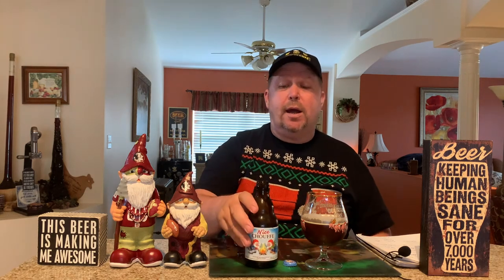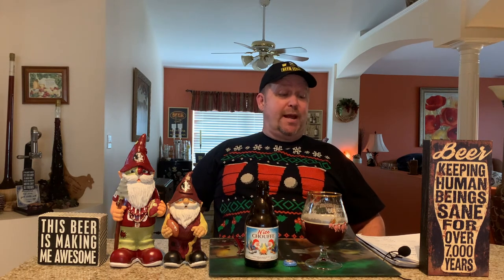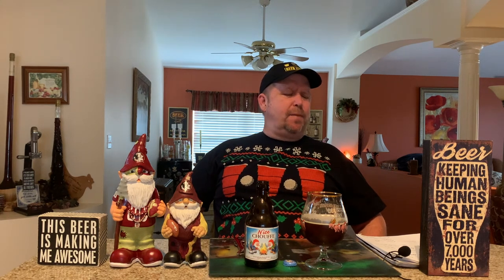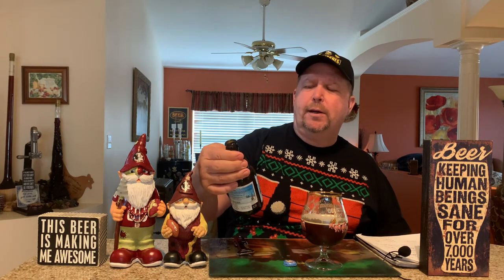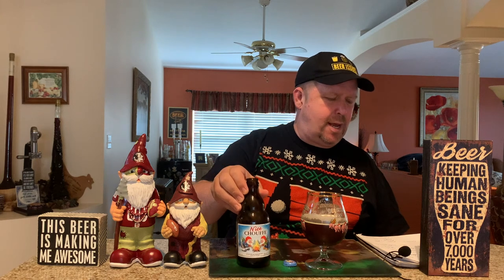With La Chouffe, they have a gnome for their IPA, because they do make an IPA. That gnome's name is Matthew, and my name happens to be Matthew, so I think it's kind of cool that they have a gnome named after me on a Belgian IPA — and it's a really, really good IPA too. They also make a cherry La Chouffe, and the gnome on the cherry La Chouffe is Michelina — that's the female gnome. The regular blonde has the gnome who rides the unicycle, I think that's Marcel. And then I think Malcolm by himself is on the Soleil and maybe the brune that they do, which are really good.